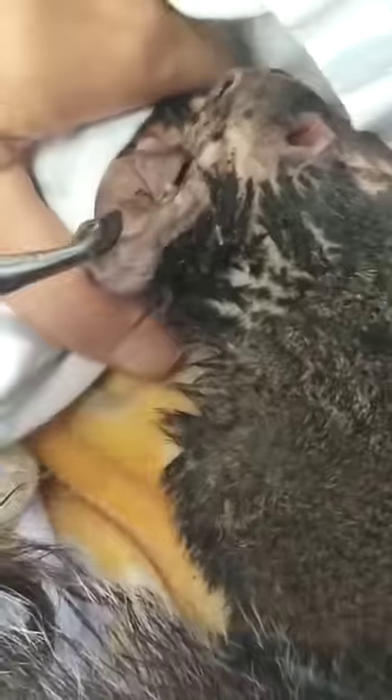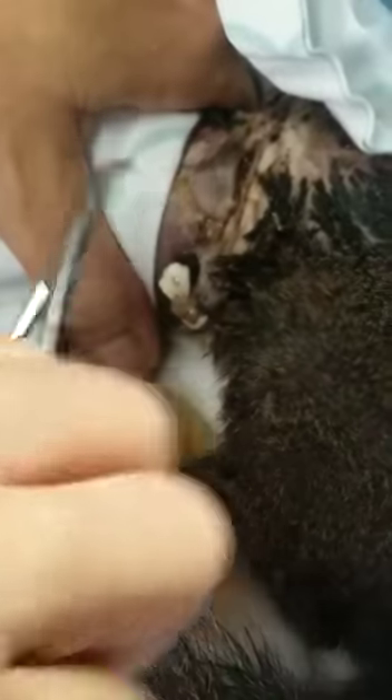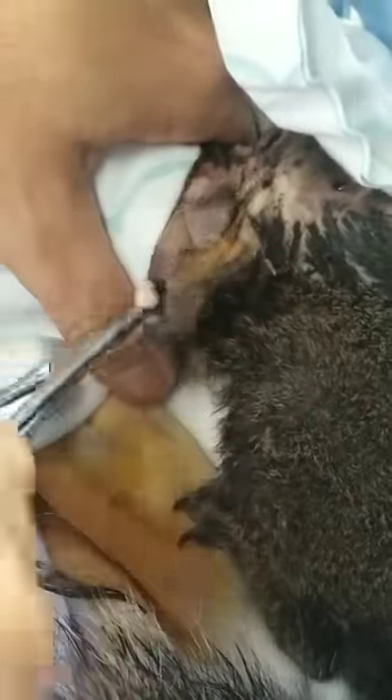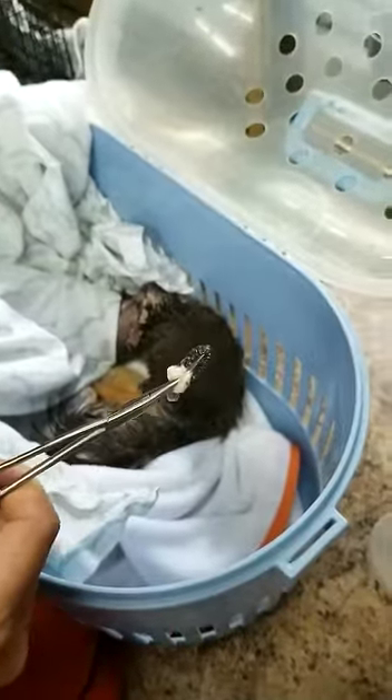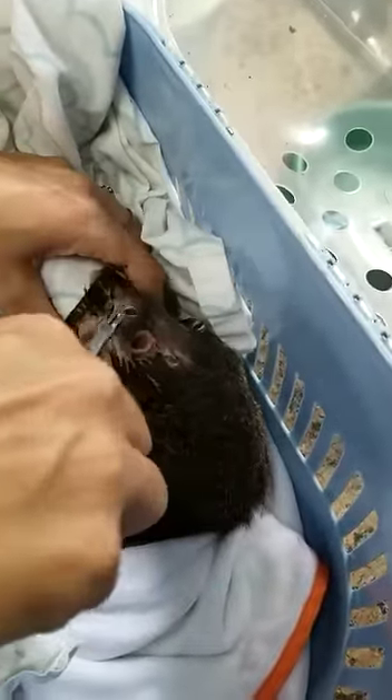I'm a squeezer — I just love to squeeze and pull. Let me zoom out a little bit so you can see that. When they get this many bot flies, they become incredibly lethargic. It really knocks them around.